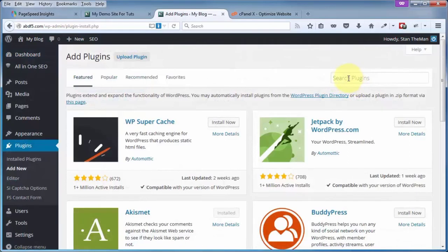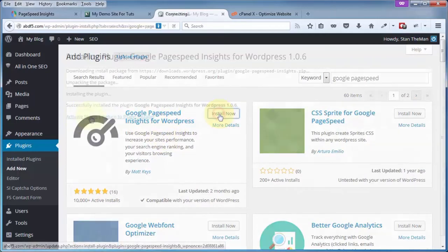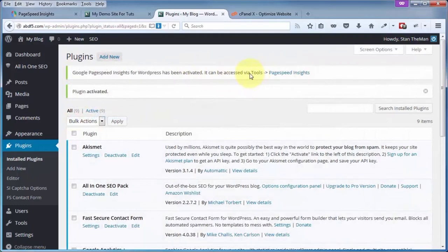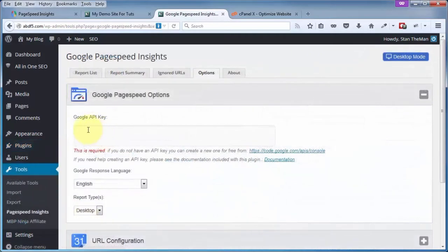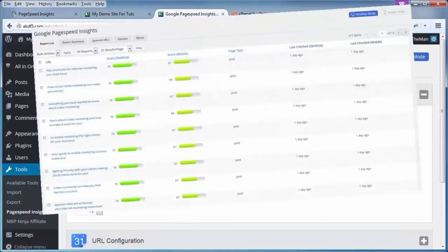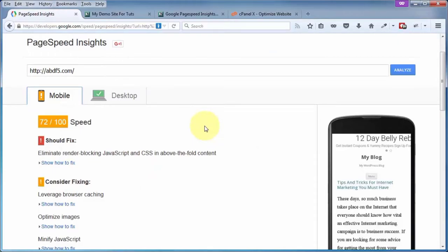Go ahead and click Install Now and Activate. You can get to the settings by going to Tools, then clicking on PageSpeed Insights. You'll need to apply for an API key, and there's plenty of documentation on how to get that key and put it to use. What this plugin does is test every single page on your site and give you a score similar to what we see for each page — so you can drill down and see which pages require improvement and which you can simply leave alone.